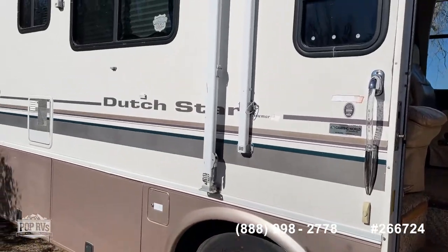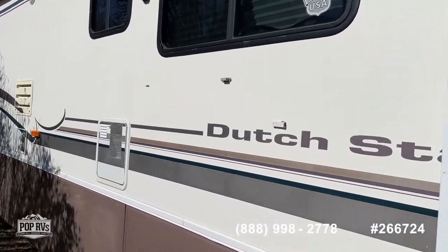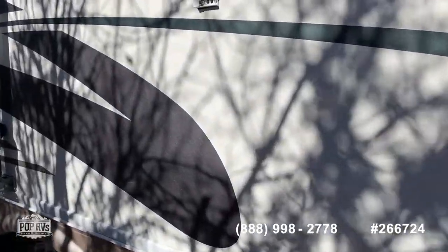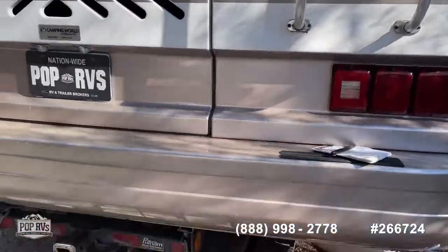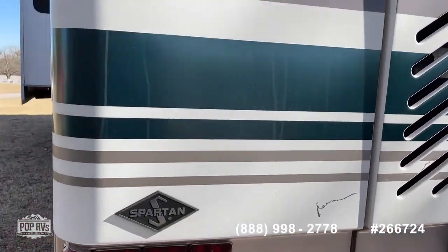This is the 300 horsepower Spartan chassis. Full awnings, window awnings as well. It still has a decent shine to it, with a little bit of cracking here and there. I'll have some other pictures as I go up top and some underside pictures as well.